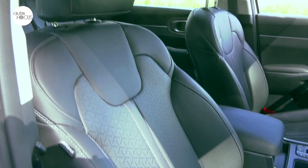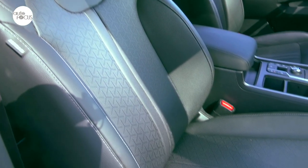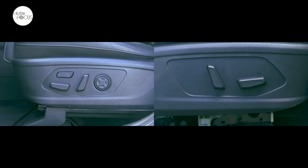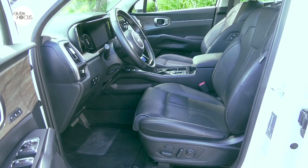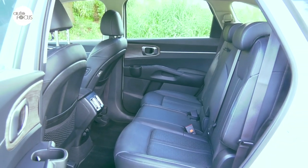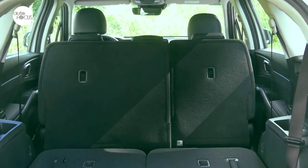Once inside, driver and passengers find themselves in comfortable leather seats. The driver and front passenger are spoiled by eight-way power seats with cooling, with the driver also benefitting from four-way lumbar support with memory. Second-row passengers also find seats that split, recline, and slide 60-40, and feature an armrest.